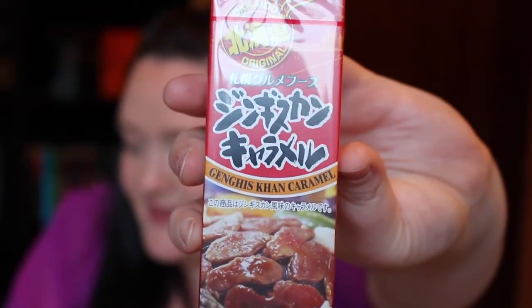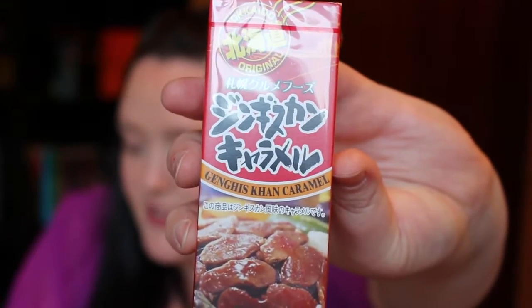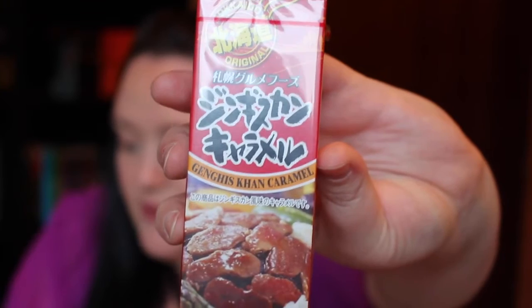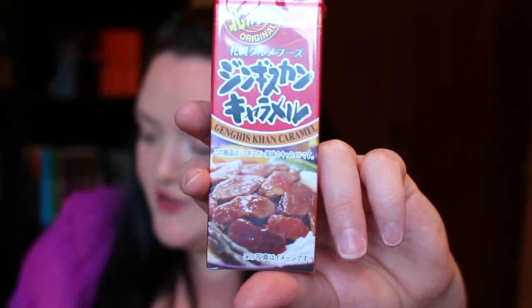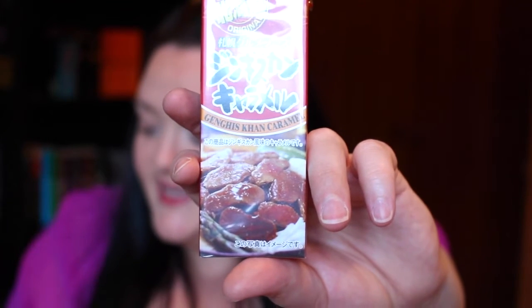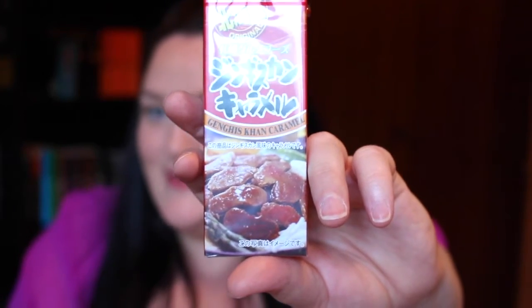Next is the Genghis Khan caramel - a special item in the premium box. From the most north region of Japan, Hokkaido serves a renowned Genghis Khan dish of grilled sheep and garlic and herbs. Now for a taste of this region you can enjoy the rich savory meat and garlic lamb flavors in this caramel. We consider this a challenge treat, so please by all means give it a try and you will not be disappointed. Okay, now I'm a little frightened.